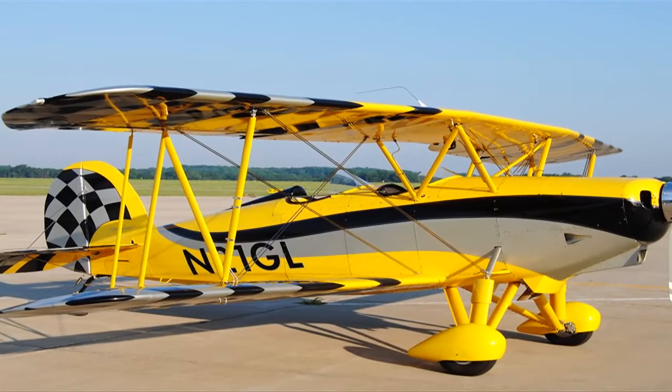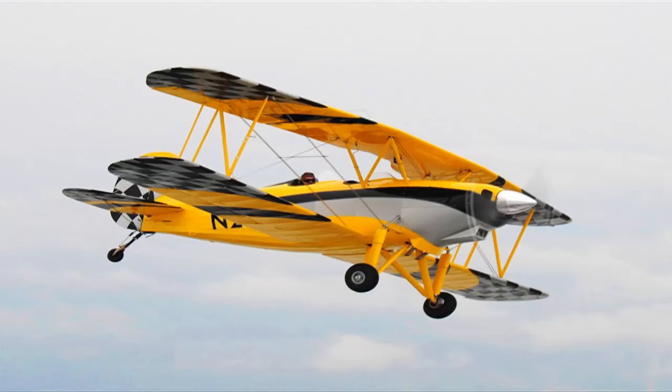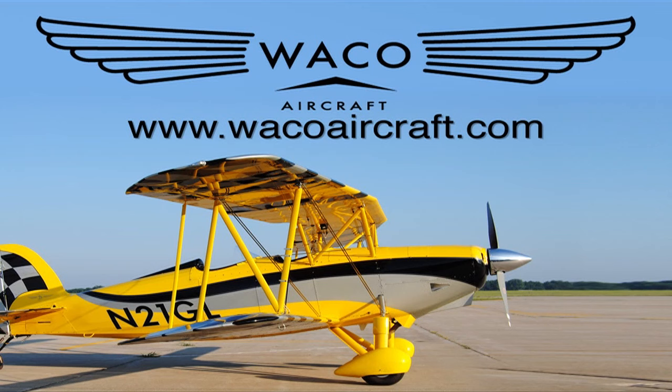Waco Classic Aircraft now offers the Great Lakes 2T-1A2. Inspired by the classic YMF-5D, it's smaller but with 180 horsepower, simpler avionics, and fully aerobatic. Waco lets you fly simply for the fun of it. www.wacoaircraft.com.